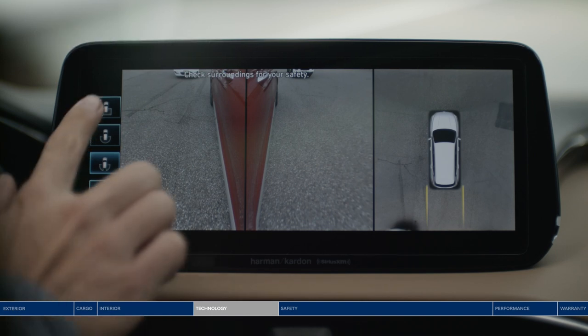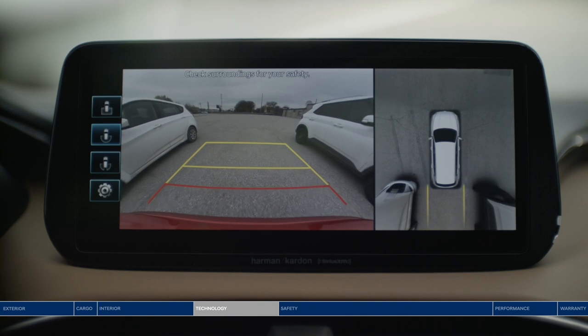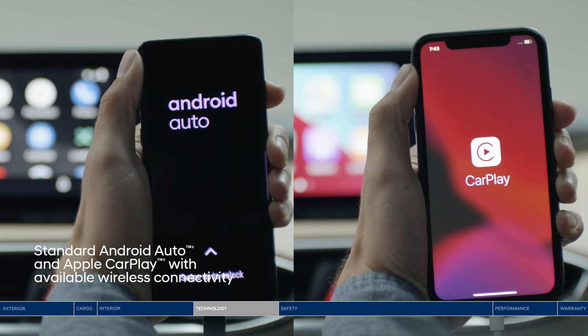The surround view monitor gives you a 360-degree view in high definition projected on the touchscreen display, making parking so much easier, safer, and more visible. Get access to the apps you can't live without thanks to Android Auto and Apple CarPlay.